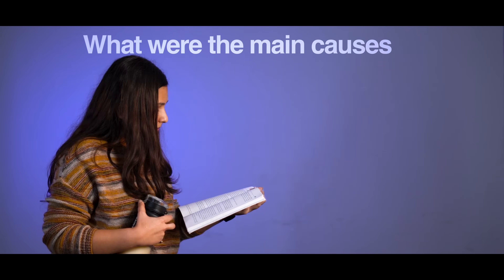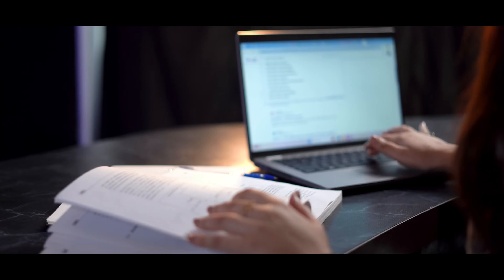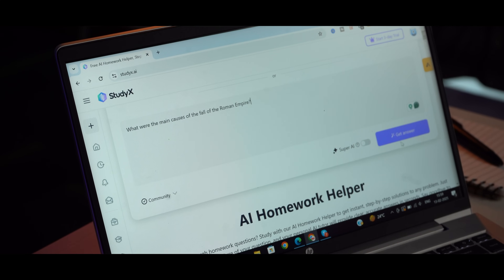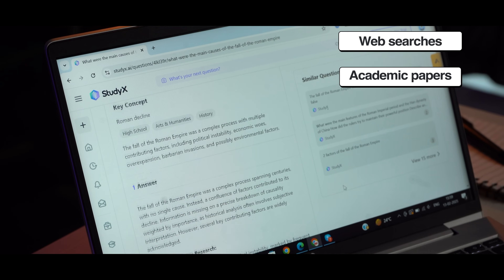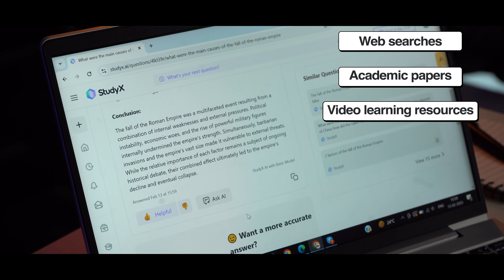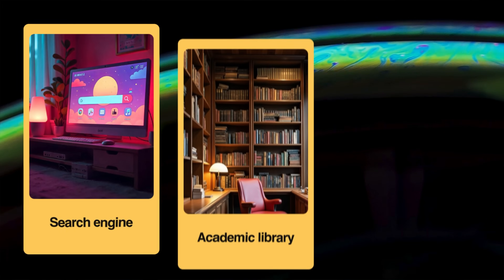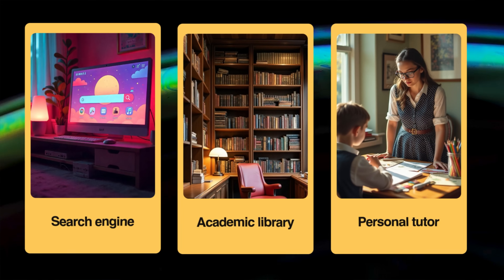Imagine you were stuck on a challenging question for your history class, like what were the main causes of the downfall of the Roman Empire? Now instead of frantically googling or digging through textbooks, let StudyX handle it. It doesn't just solve your problem — it connects you with relevant web searches, academic papers, and video learning resources. It's like having a search engine, an academic library, and a personal tutor all working together.